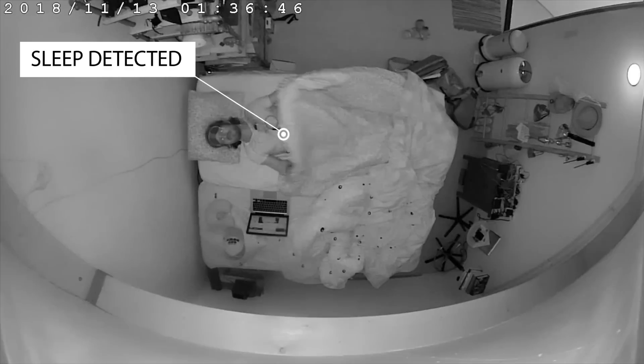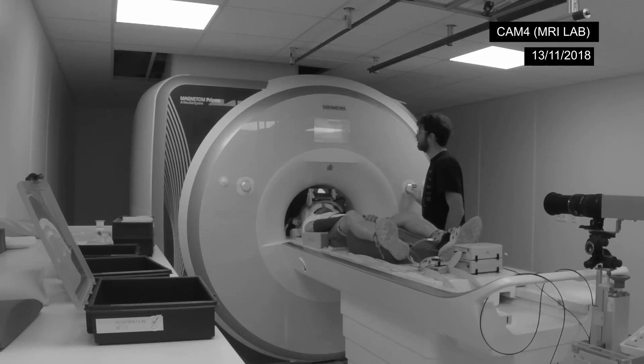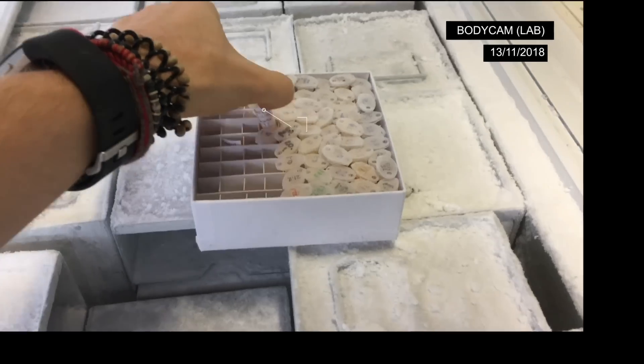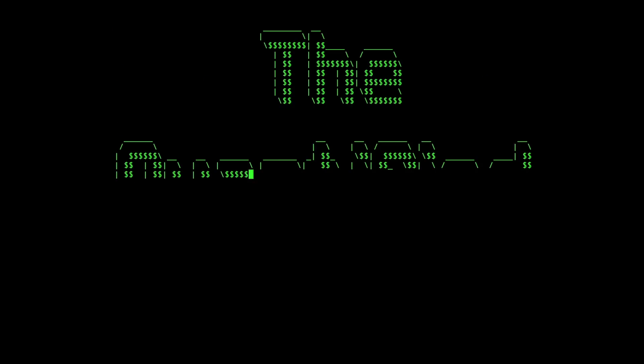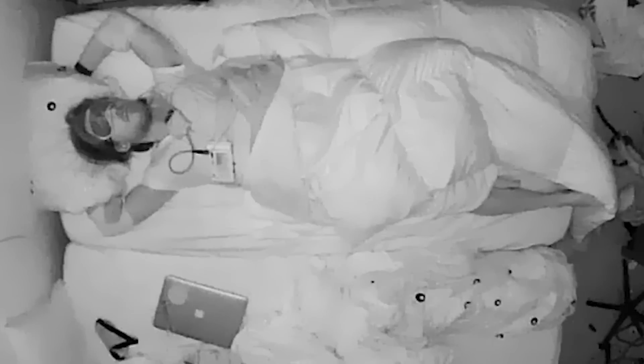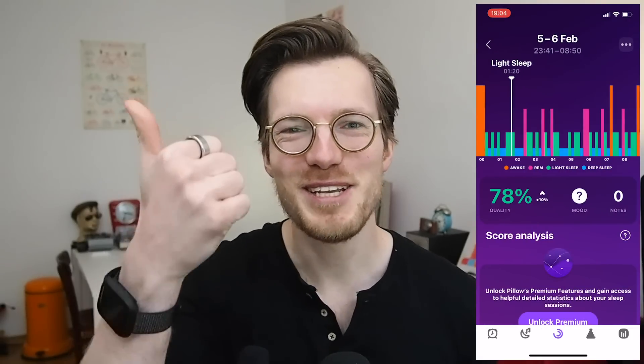Timestamps are in the description below and also on the timeline. For those of you who are not familiar with the app called Pillow, it's used in combination with the Apple Watch to track your sleep. Among other things, the app tracks the sleep stages you go through each night — specifically deep sleep, light sleep, REM sleep, and awake. It also provides a sleep score, does a heart rate analysis, and helps you take naps.